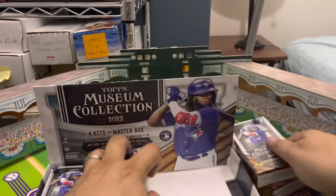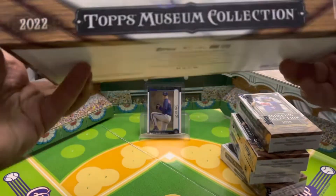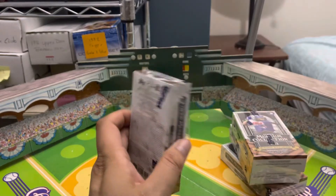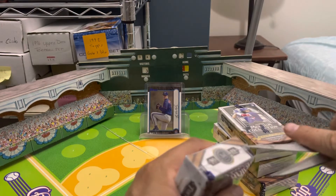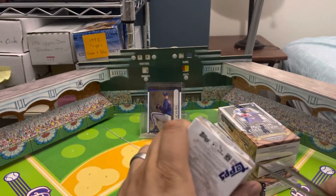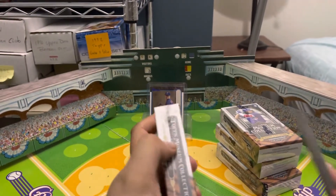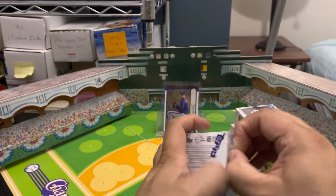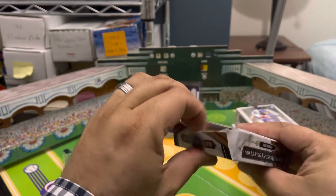All right, pulling out the four mini boxes. Here is the product — Topps Museum Collection, big stuff people. Here's mini box number one. Again, there's always something big in it: an autograph, an autographed relic, a quad relic, or just a relic. The hard part is when your autograph is some no-name rookie pitcher who never does anything, or your relic is some no-name scrub or hot prospect who just doesn't develop. You never know what you're going to get.